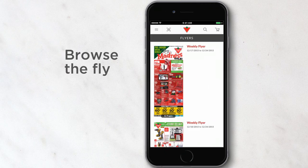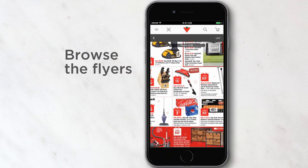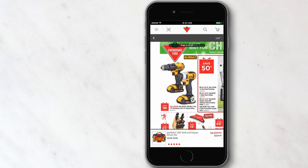It's easy to browse the awesome weekly flyers and with a tap I can get more information. I can even order my products right from the app.